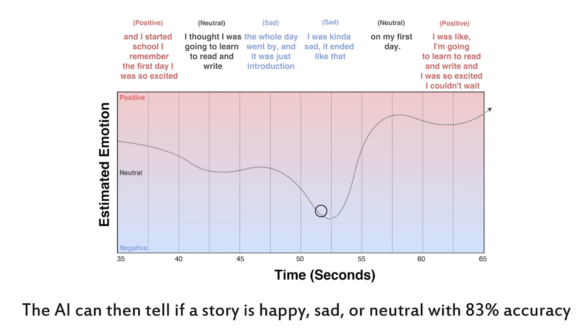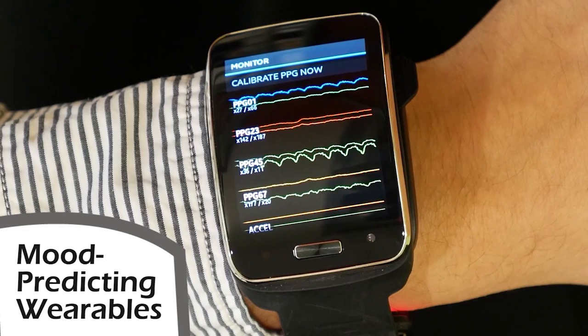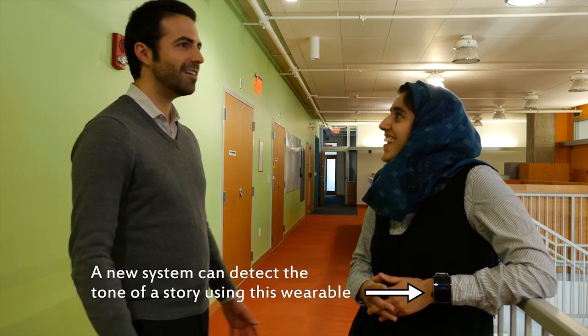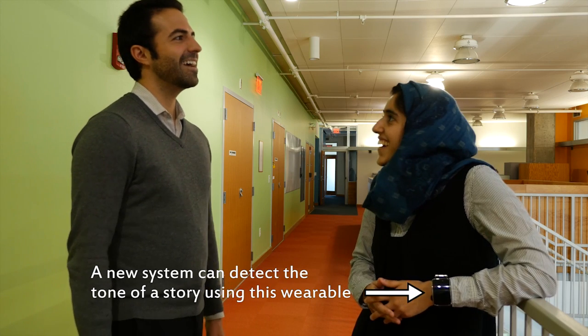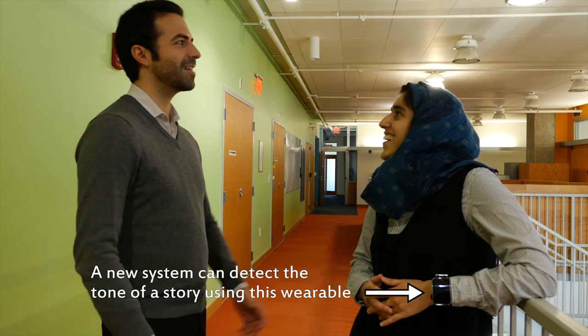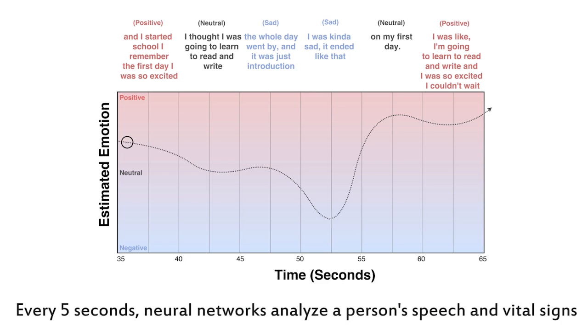The system uses an iPhone 5S paired with Samsung's developer-focused SIM band wearable. These devices record five-second chunks of a conversation at a time, then analyze various characteristics of the spoken words to roughly guess at the emotion being expressed. Eventually, the system could help people understand not just what's being said, but also why — like a Babel fish for emotions, but without the weird alien earworm.